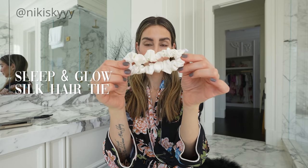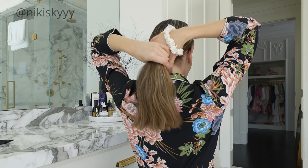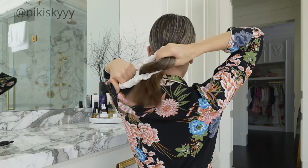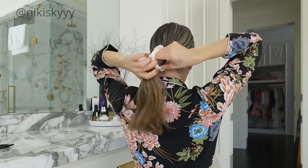I also love their silk scrunchies. Recently I've only been using these scrunchies to tie back my hair. They're a lot more gentle on the hair and, because they're made out of silk, they're not going to absorb as many oils from your hair causing it to look dry and dull.